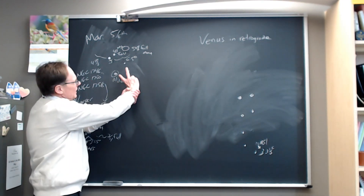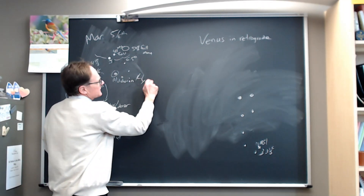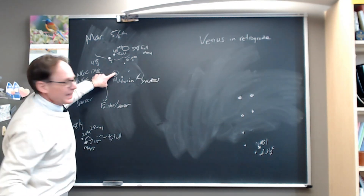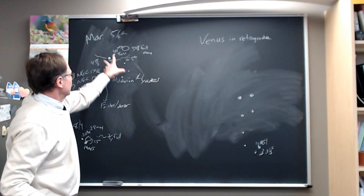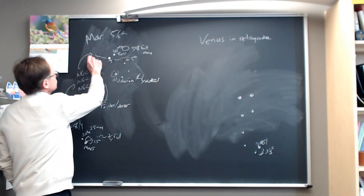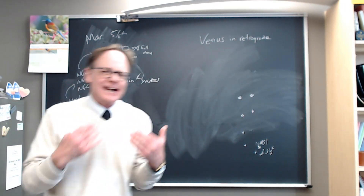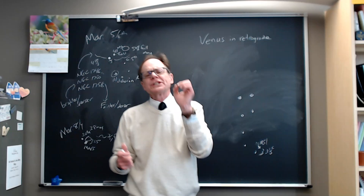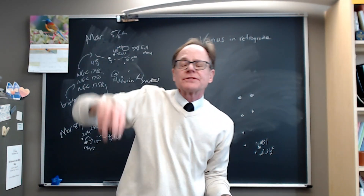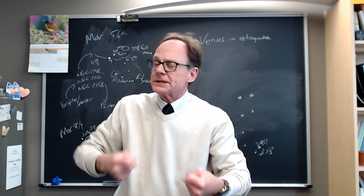Jupiter sits above Aldebaran, the bright orange star, and the V of the Hyades that angles back out in that direction. The Hyades is actually an open star cluster. We talk about asterisms being the pattern of stars we see on the sky — a grouping of stars — but they aren't all necessarily at the same distance from us. So they're not a cluster, not grouped in space.